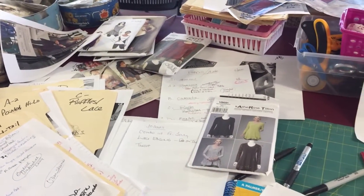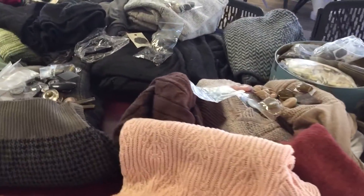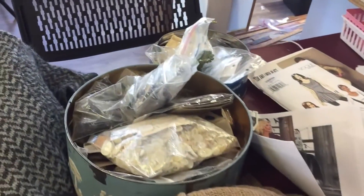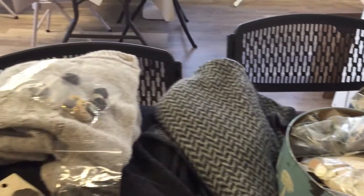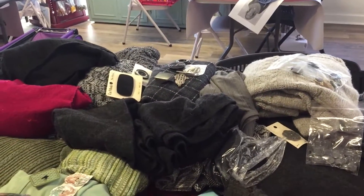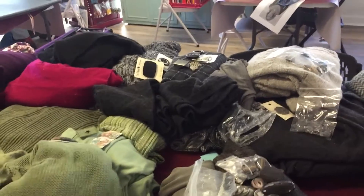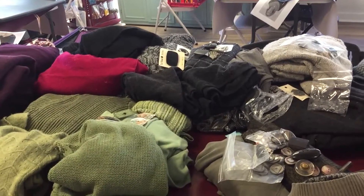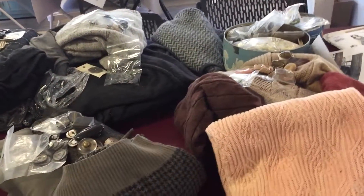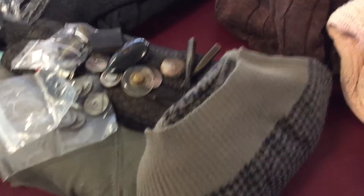So this is just the thinking process. I got to the point of going into my button boxes. And I told Charlie that if I pass on to heaven anytime, whenever, that he is not to just take all my stuff to Goodwill because I've got really, really good stuff. Let me give you an idea of what I think is really good stuff.